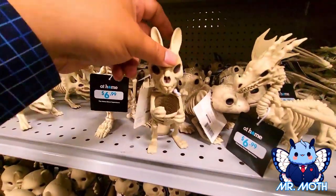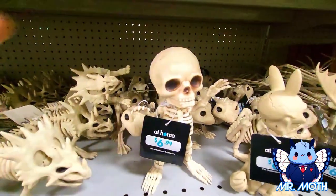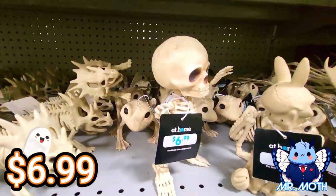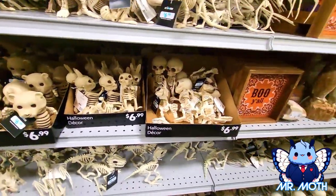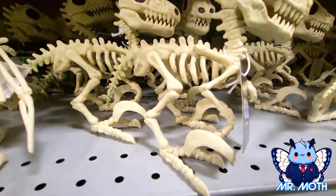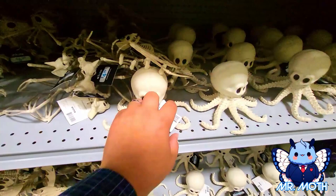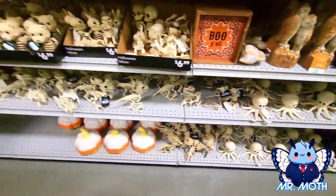This one looks like a rabbit, $6.99. This one I don't know — maybe a gremlin or a goblin, $6.99. And then there's a bear. Here's another one like a velociraptor or something, another dinosaur, $6.99. Here's some more skeletal stuff — this one's like an octopus, $6.99, looks pretty neat. And I think that's it for the skeleton stuff.